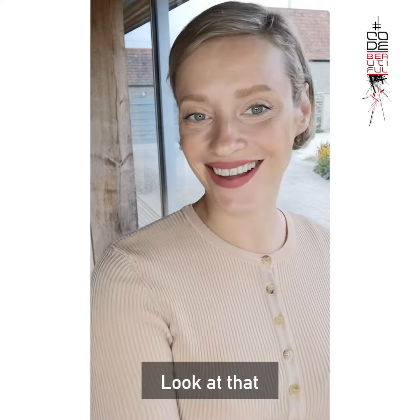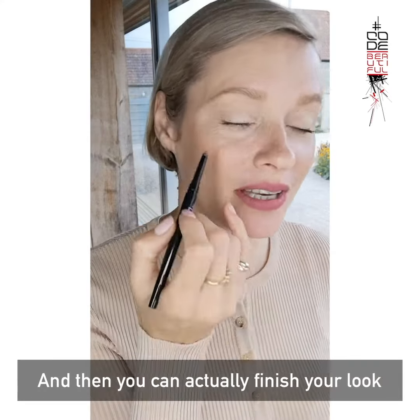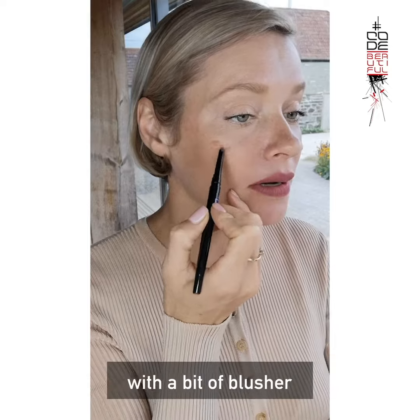It's really easy to use. Look at that — and then you can actually finish your look with a bit of blusher.